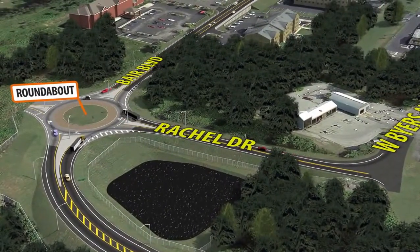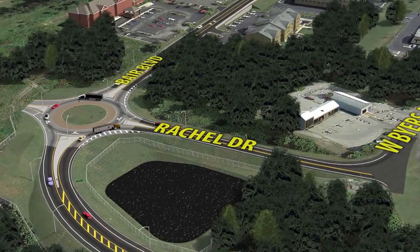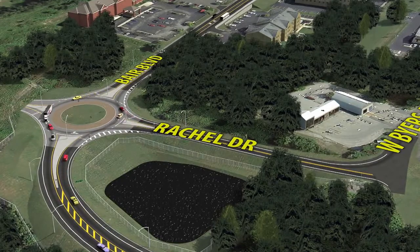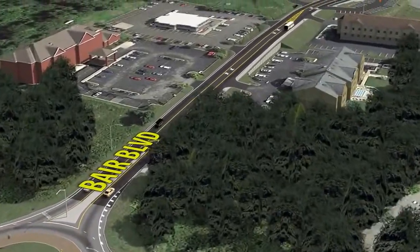The Southern, Northern, and Rachel Drive roundabouts have all been designed to accommodate tractor-trailer movements. The Rachel Drive roundabout was included in this project as a result of public input for a desire for a connection between Bear Boulevard and Byers Avenue.